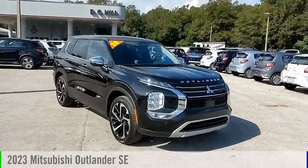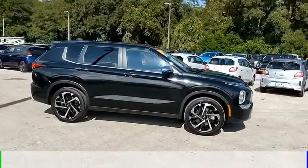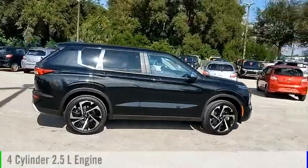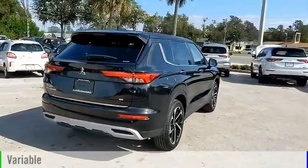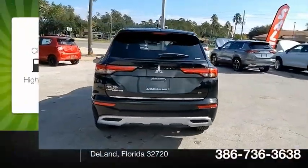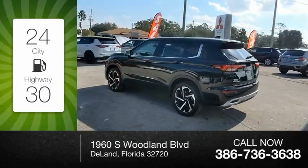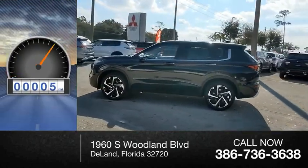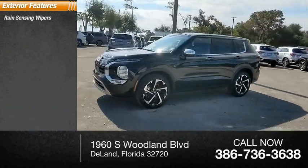We are pleased to show you the 2023 Outlander. This vehicle is powered by a four-wheel drive, four-cylinder 2.5-liter engine and comes with a continuously variable transmission. Great fuel efficiency saves you money by requiring fewer trips to the gas station. This vehicle has less than 100 miles.